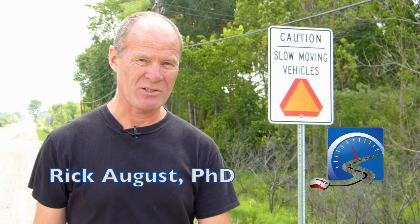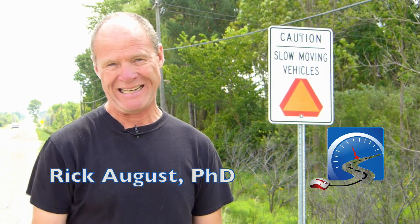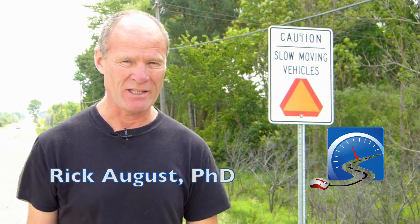Hi there smart drivers, Rick with Smart Drive Test talking to you today about the slow-moving vehicle sign, which you'll have to be knowledgeable about to be successful on a road test. Be sure to hit that subscribe button to get access to all the great information for those working towards a license or starting a career as a truck or bus driver.